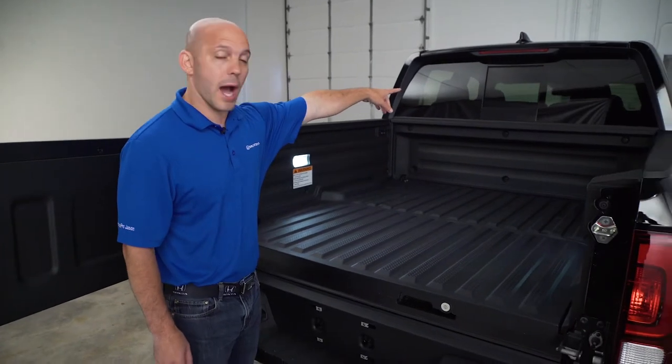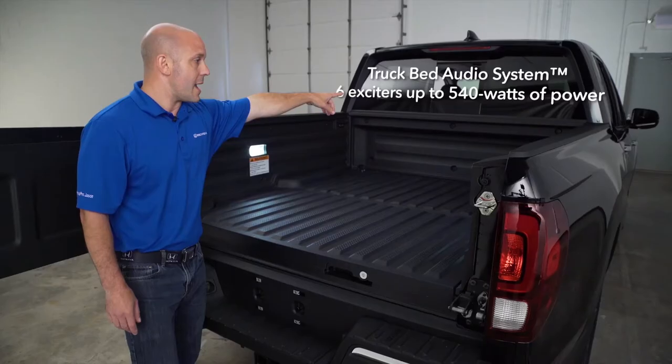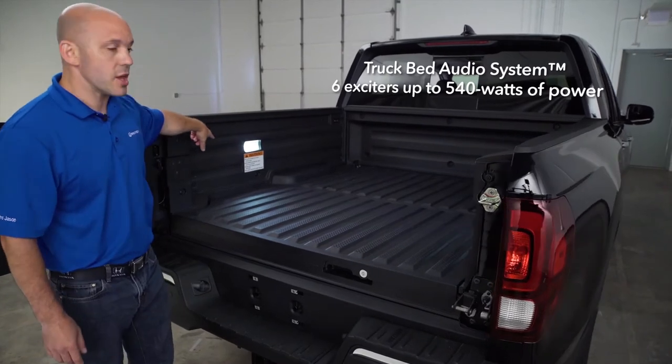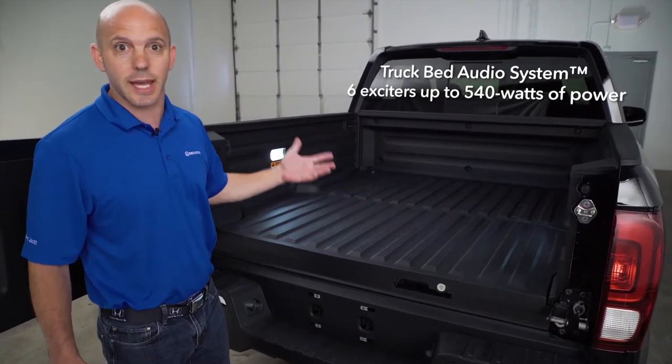Coming towards the back, there's a power rear window. And inside each of these walls, there are six exciters. They act as speakers, so you can actually play music during a tailgating party.